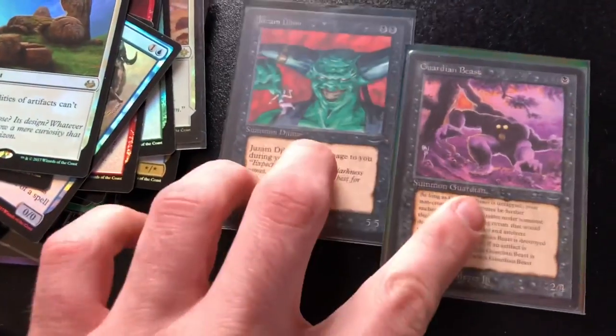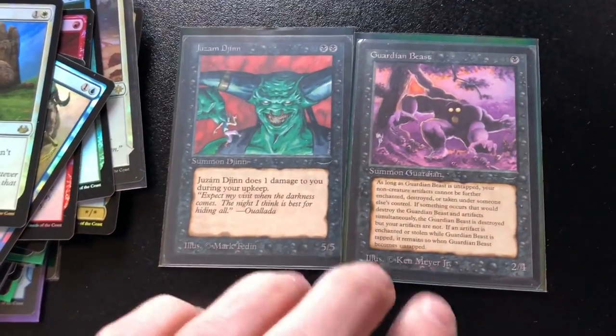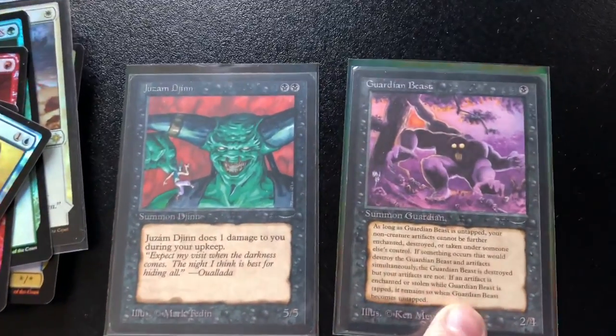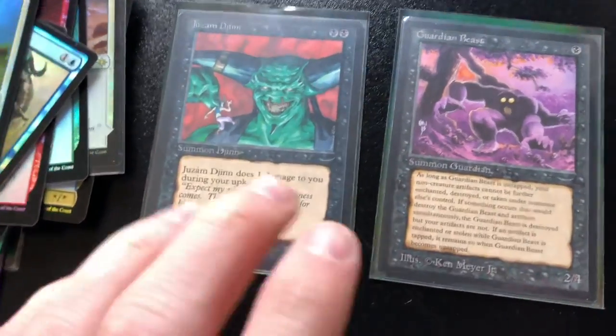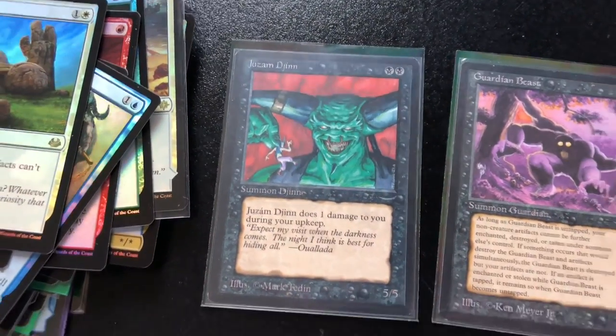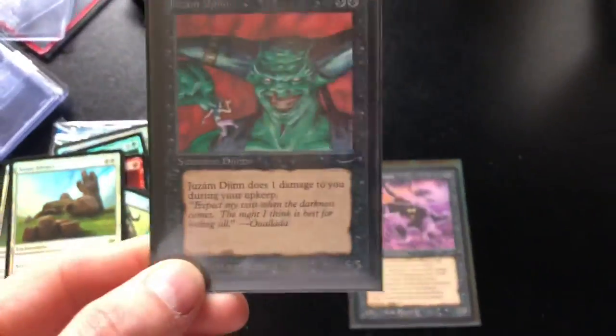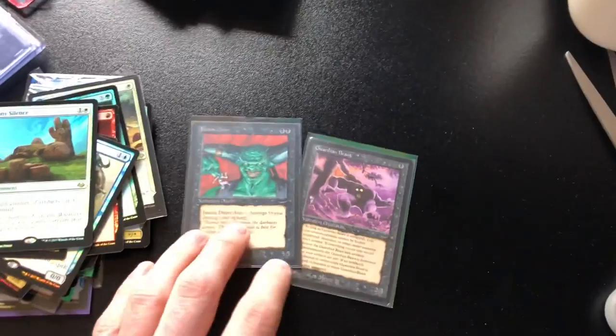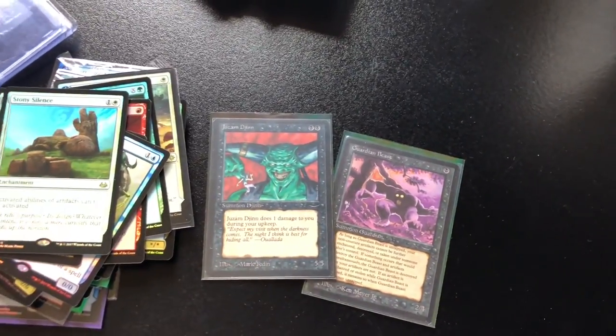I did a little bit of research on these two. They're both from Arabian Nights - I thought they were different printings but they're just both Arabian Nights. Guardian Beast is $400 on SCG, so about 200 quid. Juzam Djinn is $1,400, so 700 quid. Holy crap. It's in really, really good condition as well, so I dare say that's nearly a grand of my money quite easy to make back.